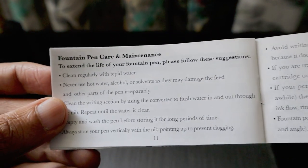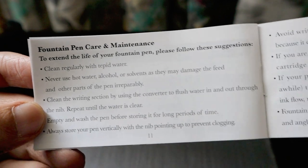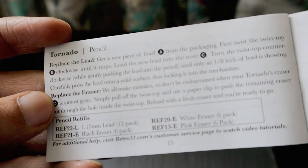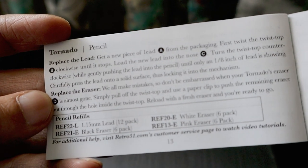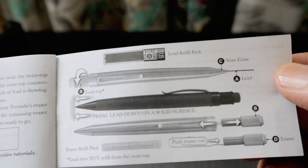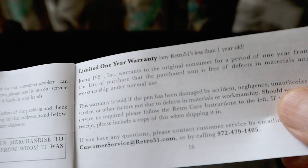There is also a Tornado fountain pen which we will unbox and review separately. The manual advises cleaning regularly with tepid water — never use hot water, alcohol, or solvent. There are many care tips for your pen. They also have a pencil with a 1.15 mm lead and erasers available. For warranty, they offer a one-year limited warranty from the date of purchase.